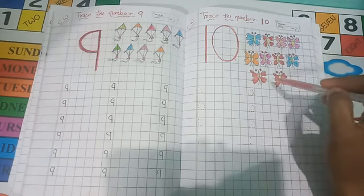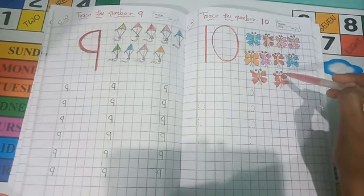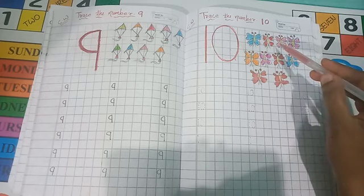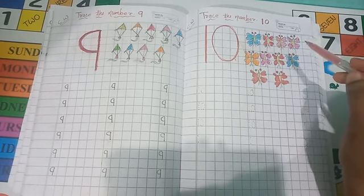Look how many titli are here. This is titli — Titli Rani. Titli Rani is right.